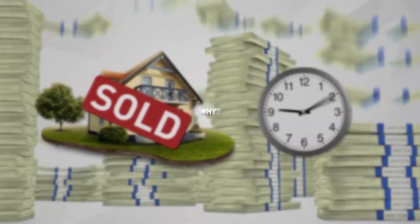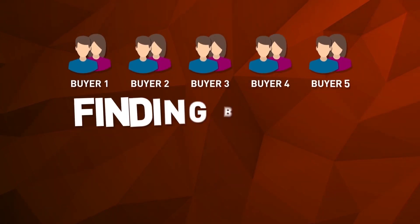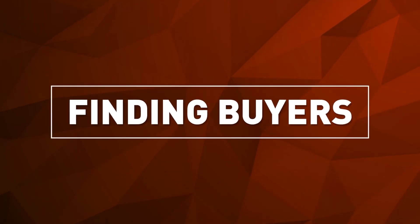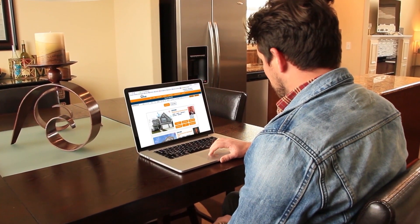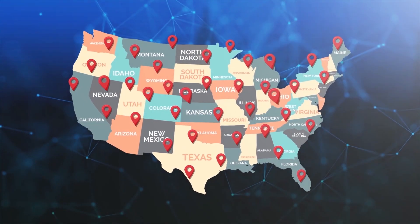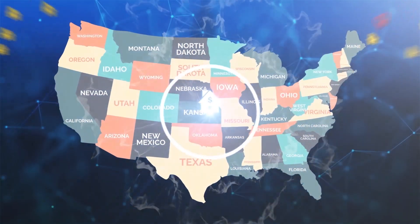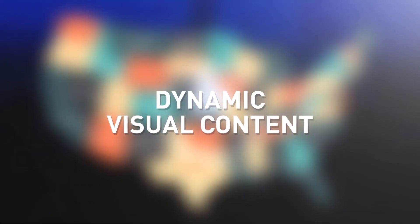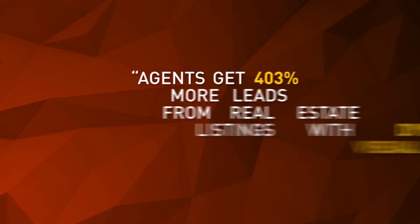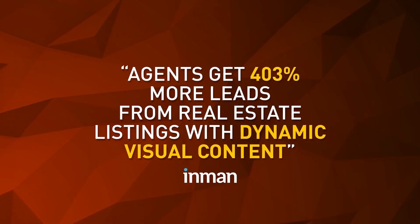Why? Because this agent has partnered with Homati. Selling homes is about finding buyers, and finding buyers is about getting your home noticed. 92% of home buyers begin their search on the internet. There are thousands of real estate sites out there and millions of homes on the market. How will your agent break through all this clutter and get your home noticed? With dynamic visual content. Agents get 403% more leads from real estate listings with dynamic visual content.